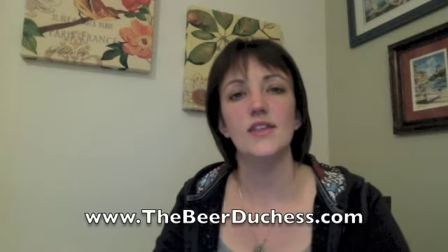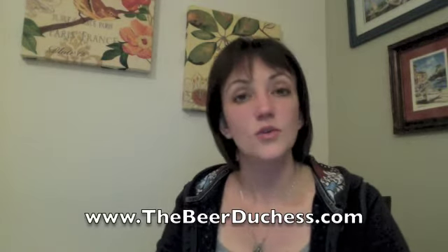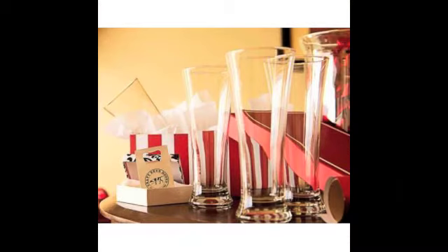I've got all this posted on the website at thebeerduchess.com. You can email me — I'd love to hear your thoughts. I'd love to hear what you have with Thanksgiving and what you think about it. Email me at thebeerduchess@gmail.com, and of course you can follow me on Twitter at thebeerduchess. Don't forget to check out craftbeerhound.com — all kinds of cool stuff for your Christmas list. Check it out. See you next week. Drink some good beer for me.